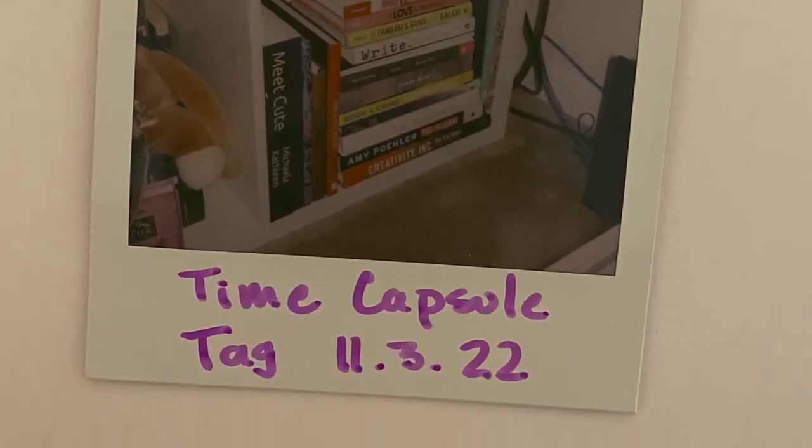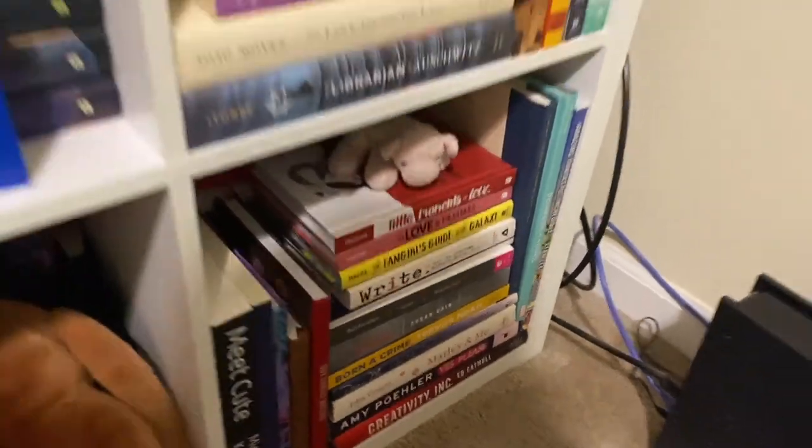Prompt number six is which shelf on your bookshelf bothers you the most? None of my shelves really bother me — I do like how I have them all set up right now. Some of them are starting to fill up, which is worrisome, but none of them bother me yet. If I had to pick one it would probably be the one on the bottom right, which is a little bit of a junk shelf. It's got some books I've written myself and nonfiction books. It is a bit of an overflow shelf, but because I don't care as much about those books, it doesn't really bother me, and it still looks fairly organized.